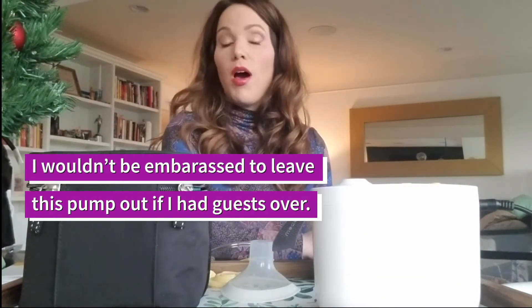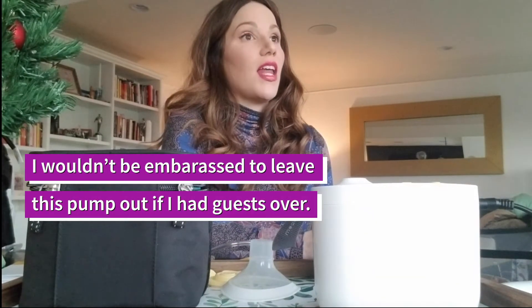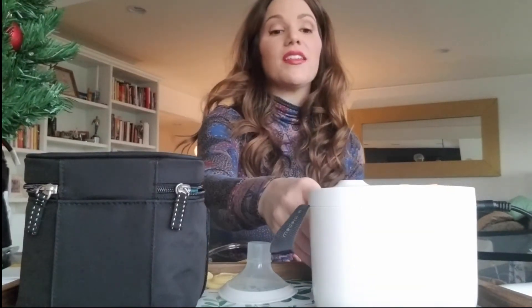They say you pump more milk with this pump. I found that I pumped about the same, but I personally make a lot of milk and it comes out pretty fast, so that might just be a me thing. I have a friend who has this pump and she says she gets more milk out, so to each their own.